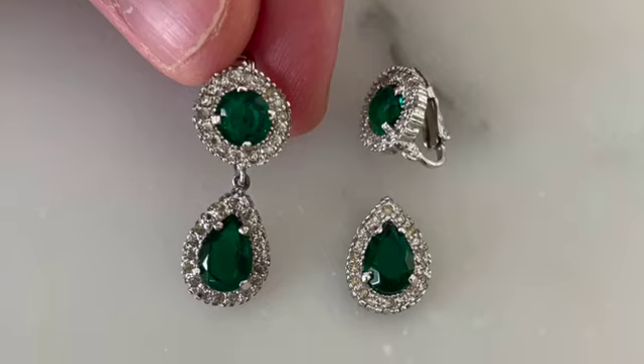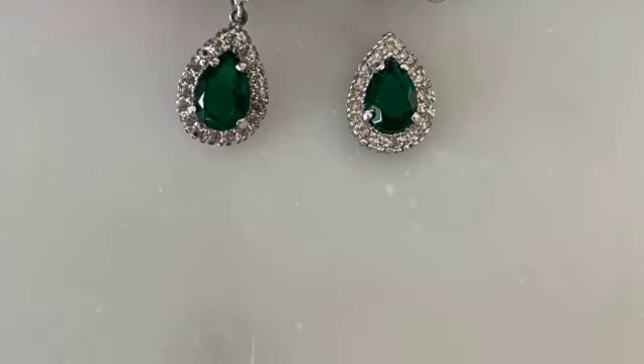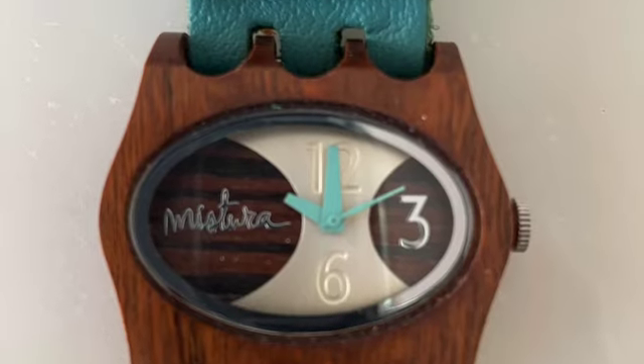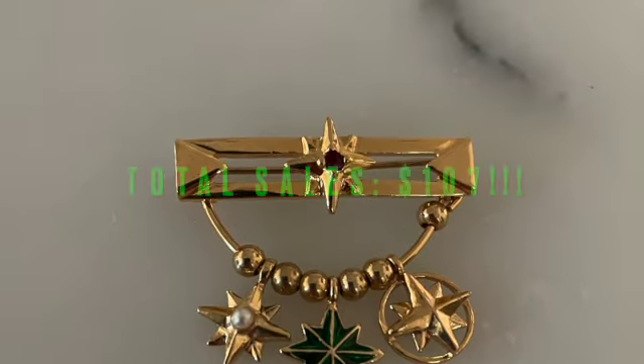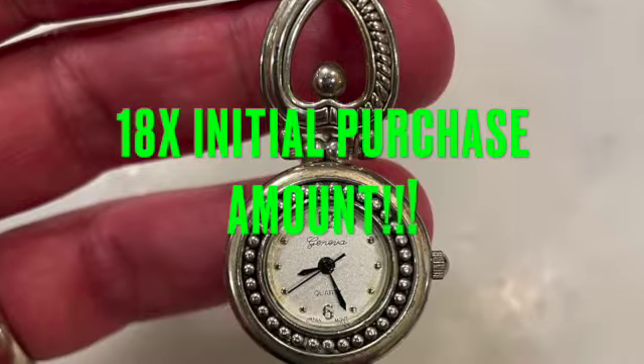Alright, so to recap: I was able to pull out and sell the broken Panetta earrings, the Mistura watch, the sterling silver charm, and all the other goodies for a total of $107. This is 18 times my initial $6 gamble. And I'm not even done with the stuff in that lot.